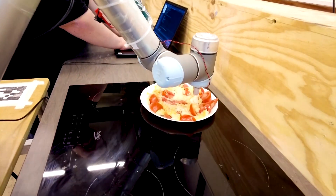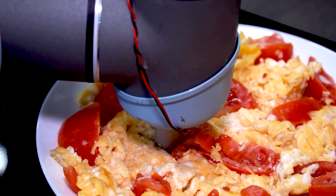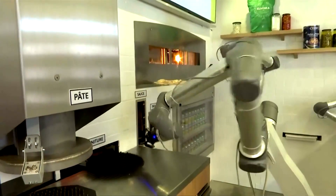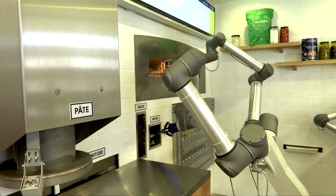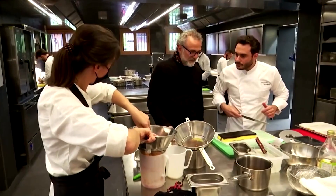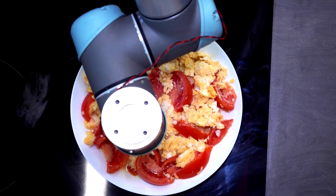This robot is being taught how to taste scrambled eggs. Robot chefs are becoming more commonplace in the kitchen, preparing everything from pizza to paella. But when it comes to sampling food, they still must defer to their human counterparts. Until now.